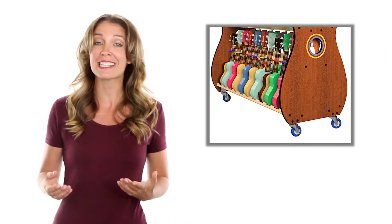Easy-to-grab neck-shaped handles and heavy-duty colorful blue wheels allow you to easily push these carts from room to room. The racks also feature kid-friendly multicolored instrument separators and a colorful sound hole rosette decal.